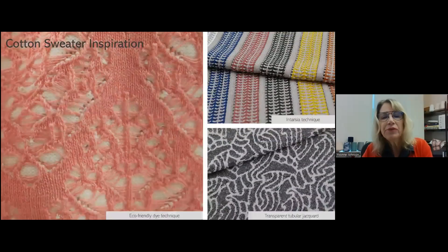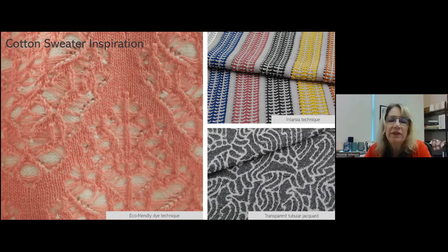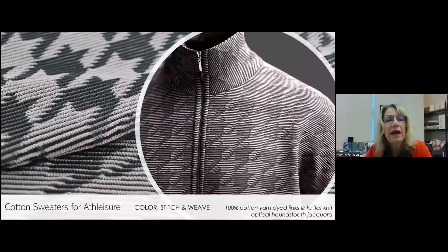We also develop inspiration for cotton sweaters with really interesting designs and visual appeal. On the left-hand side, an embroidery open-work effect using a very interesting eco-friendly dye effect. On the top right, a very nice 100% cotton Tarsha technique. Then a transparent look combining a technical and rustic aesthetic at the same time. And even taking knitwear — done on a different type of machine — and putting cotton knit sweaters into activewear and athleisure.